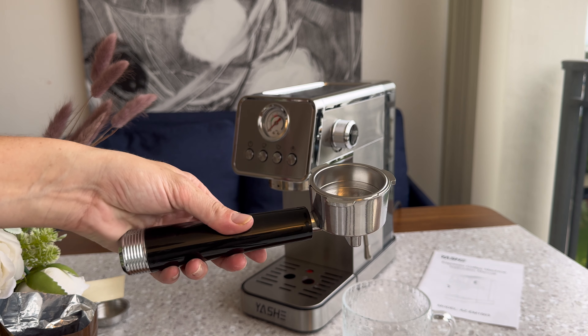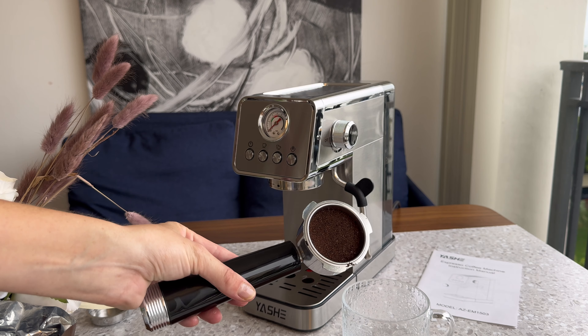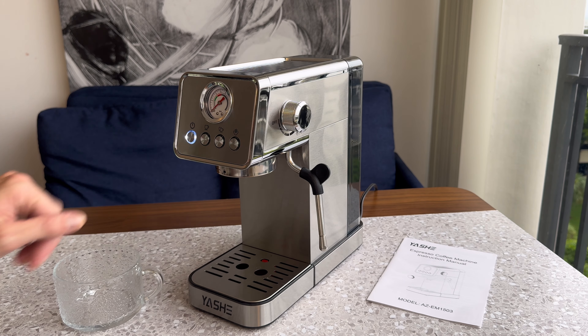Plus, it's a real beauty — sleek and stylish on my kitchen counter. It doesn't take up too much space, but it makes a big impact.